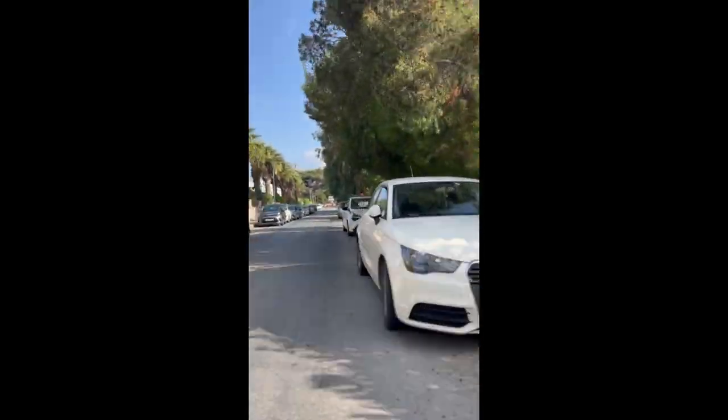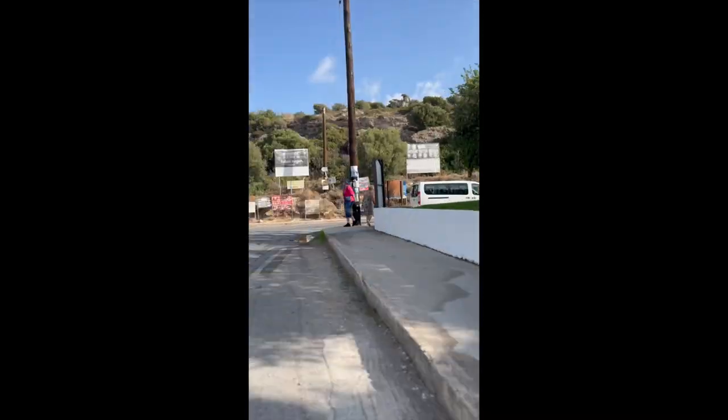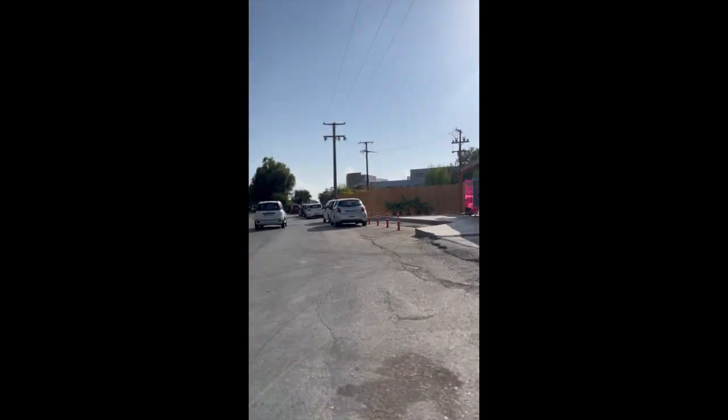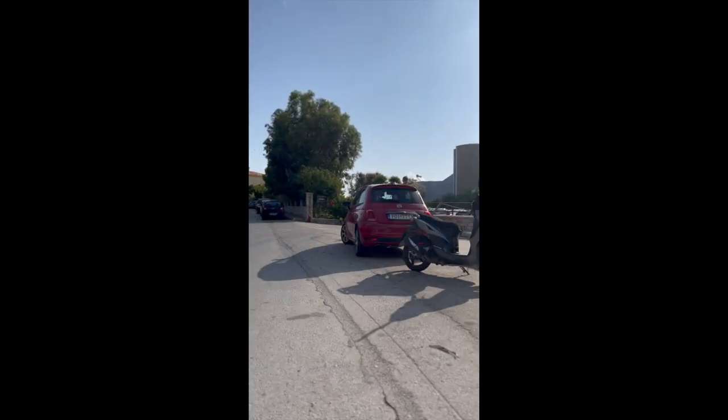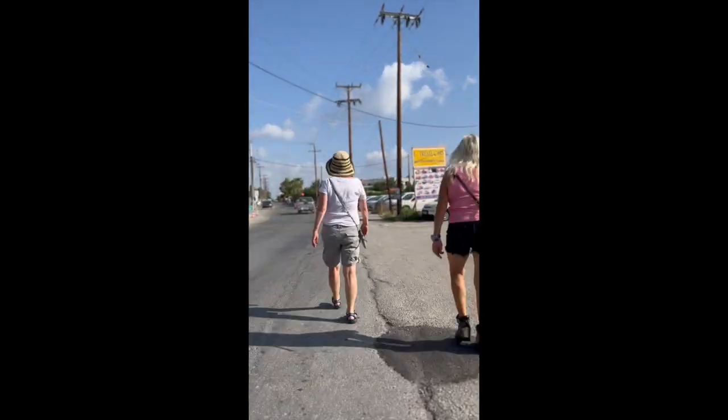We had a lovely walk, it was a beautiful day and we got to the beach fairly smoothly. I think the roads are quite good when you get out onto them. I wouldn't take any chances with some of the pavements, but the roads are fairly good and fairly smooth.